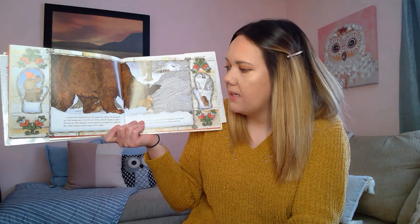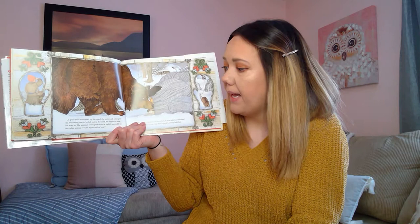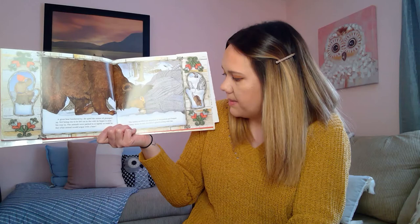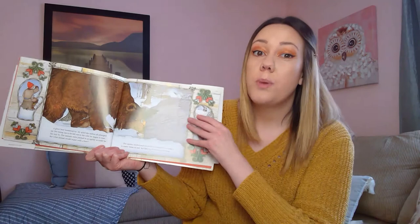A great bear lumbered by. He spied the mitten all plumped up. Not being one to be left out in the cold, he began to nose his way in. The animals were packed in as tightly as could be, but what animal would argue with a bear? The mitten swelled and stretched. It was pulled and bulged too many times its size, but Baba's good knitting held fast. There goes the bear — look at all those animals now in this mitten, which has grown so, so big.